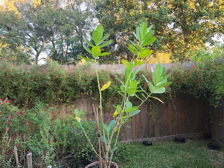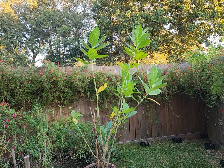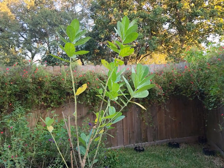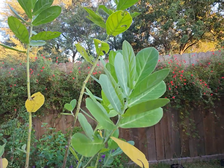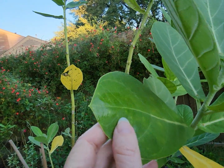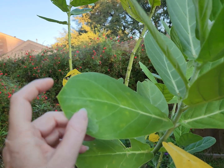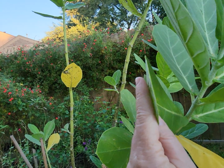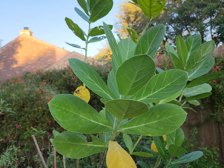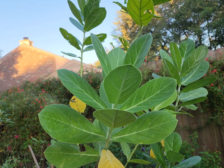As you all know I garden for butterflies and hummingbirds, actually pollinators, and this particular plant, the giant milkweed, was a lifesaver for us in the early spring for our monarch butterflies. The reason this plant has been so wonderful is because the leaves on this plant are very thick, and this plant can sustain a lot of monarch caterpillars, whereas a typical normal milkweed plant cannot.